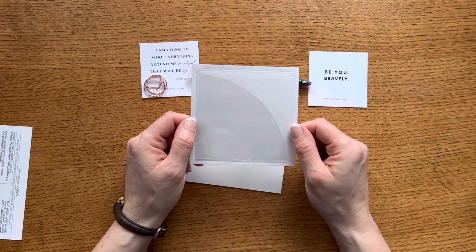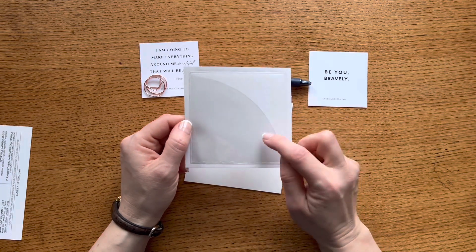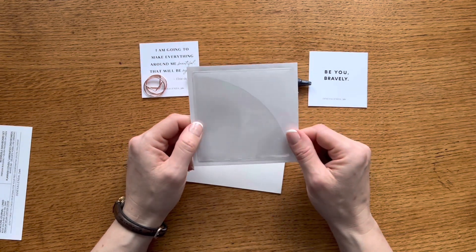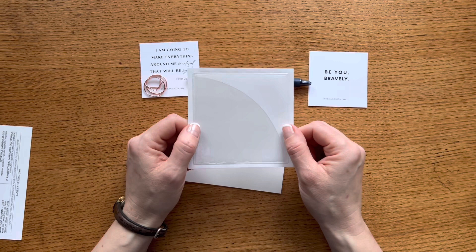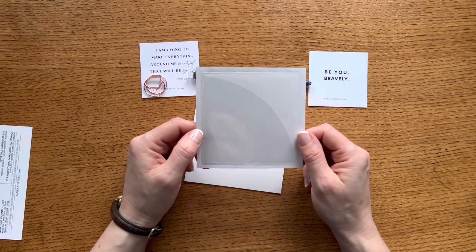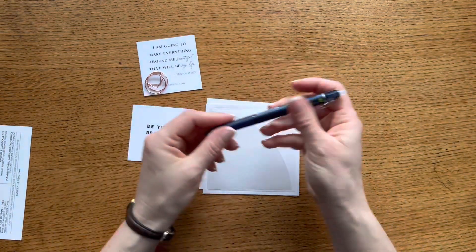I'm probably going to put this on the inside cover of my planner, or on one of the dashboards I use often. Another option is my daughter's memory keeping book — this would be a nice thing to tuck inside the cover of that. It's a five-year memory journal, and you can see more about that in my 2023 planner stack video.